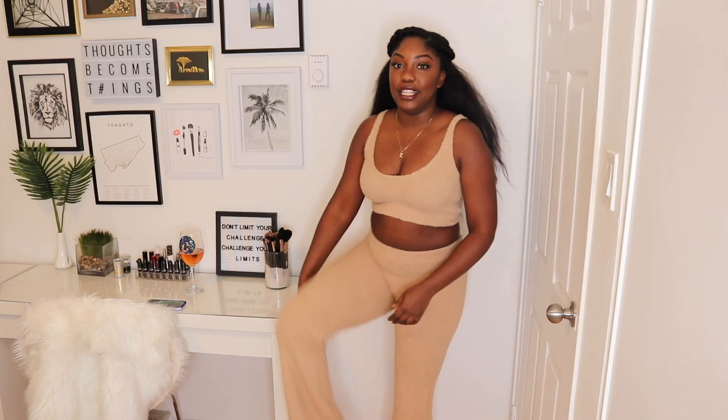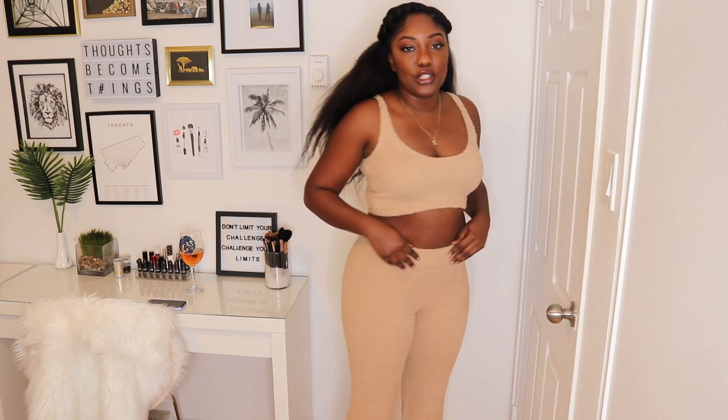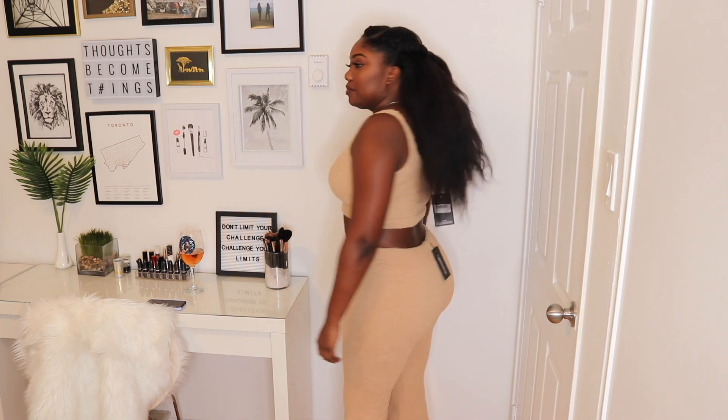It is a crop top so it's kind of short — I wish it was a little bit longer — but it's really cute and I love the color on me. The pants fit really nicely. They're really long and I'm five-seven or five-eight. I love how snug it is around the waist without being too tight. This is like the perfect lounge set if you're having a movie night but still want to look cute, maybe your boo is coming over.